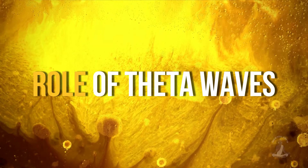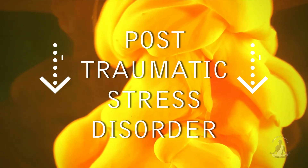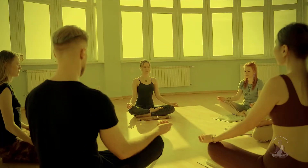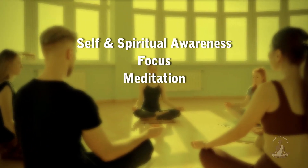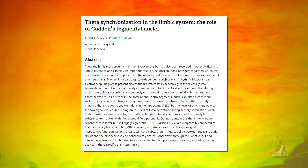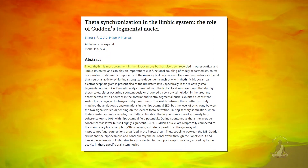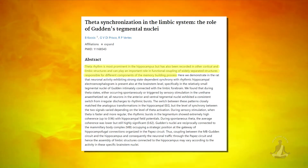The role of theta waves in maintaining brain health: a theta state may help with anxiety reduction and the processing of traumatic memories that may arise in post-traumatic stress disorder, PTSD. It induces self and spiritual awareness, focus, meditation, cognition, and behavior, including learning and memory. According to a study done in 2001, the hippocampal and limbic theta are highly engaged in the encoding of significant events into long-term memory.